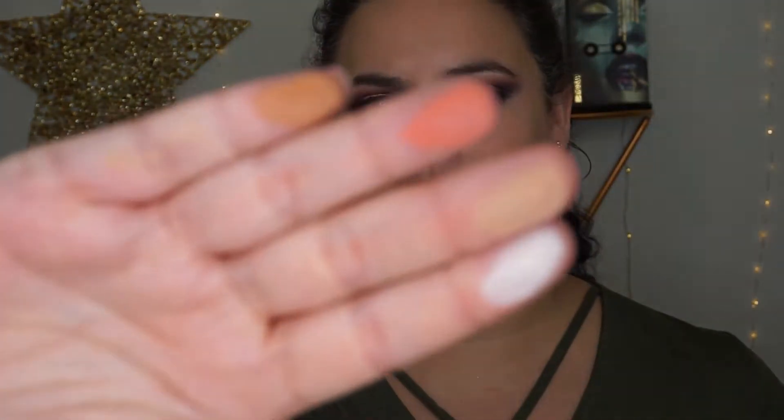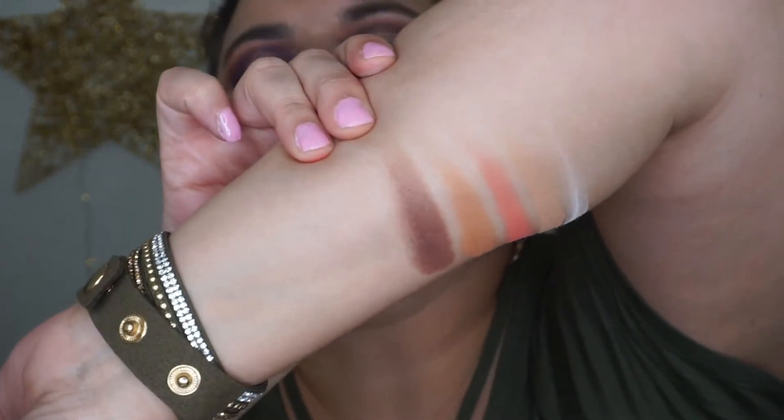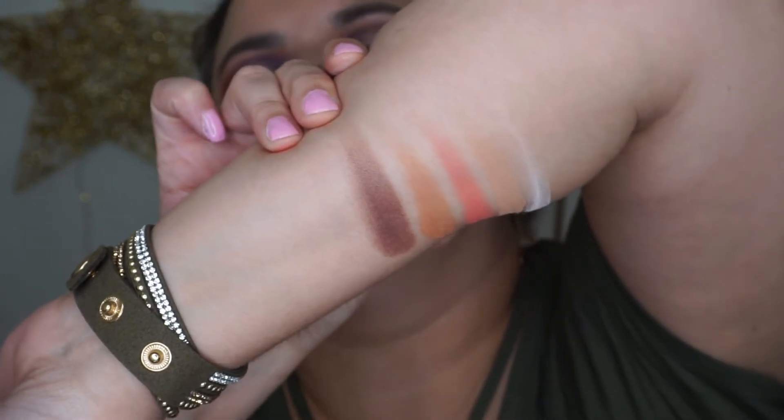All of these are matte shadows; the formula is so creamy and they are beautifully pigmented. Here they are swatched on the fingers and thumb, and I'll do one line down from each. I still have not figured out swatches — but there they are.